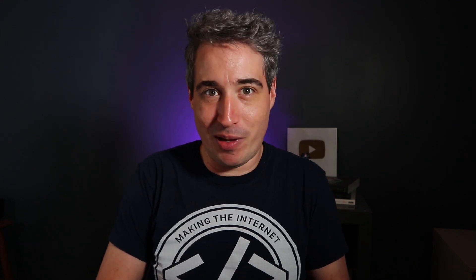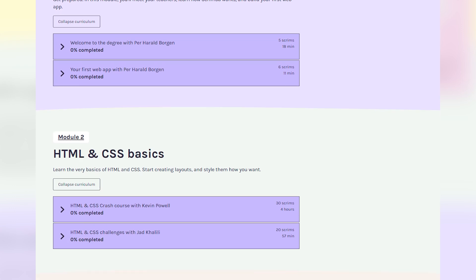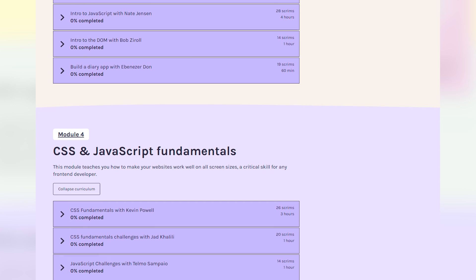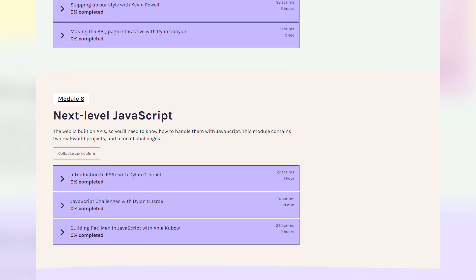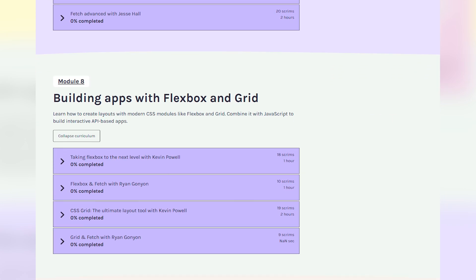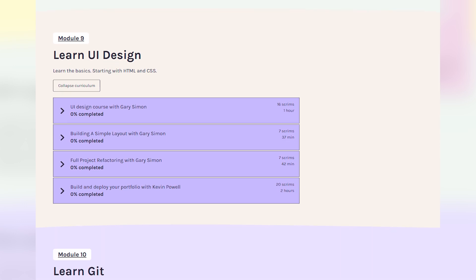And of course there's me as well. So with this career path, what Scrimba is doing is walking you through everything you need to know. You're starting with basic HTML and CSS, then it goes into the fundamentals of JavaScript, responsive web design, APIs, and Git — which is a super useful tool today. It also gets into UI design, and from there it dives into React.